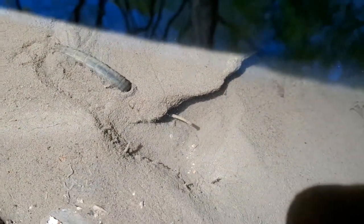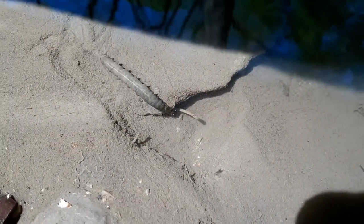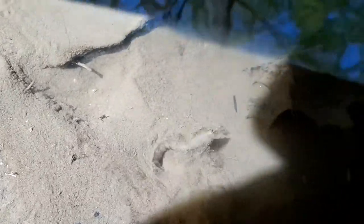Here's another clip of a crane fly larva inching its way through the sand in the stream. Pay close attention. Did you see how the crane fly larva wriggled its body when there was a little drop off on the sand? Why do you think it did that?